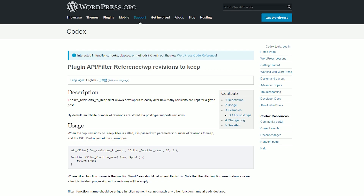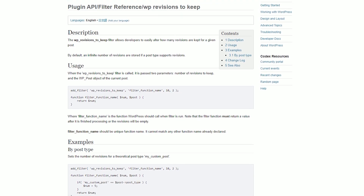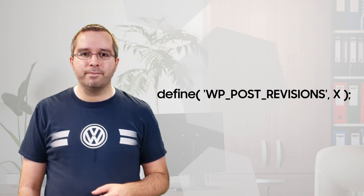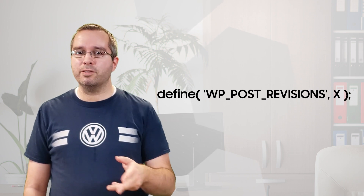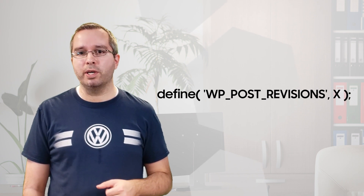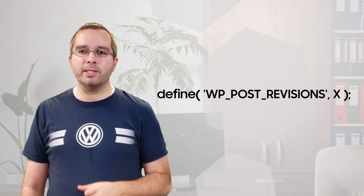Luckily there is an incredibly simple solution that only takes one line of code to implement. Deep in the WordPress development documentation there is a little piece of code that limits the number of revisions saved to a specified amount. By default WordPress will save unlimited page revisions. That's it and it goes straight into your wp-config file. Simply swap out the X for the number of page revisions you want to save, or set it to 0 to save no revisions at all. For me I set it to 12.